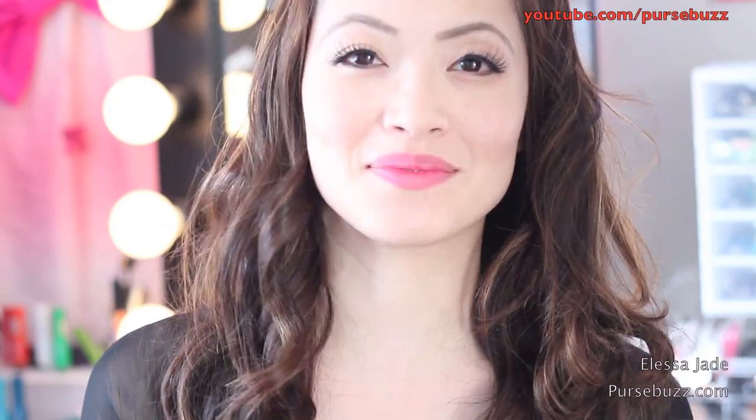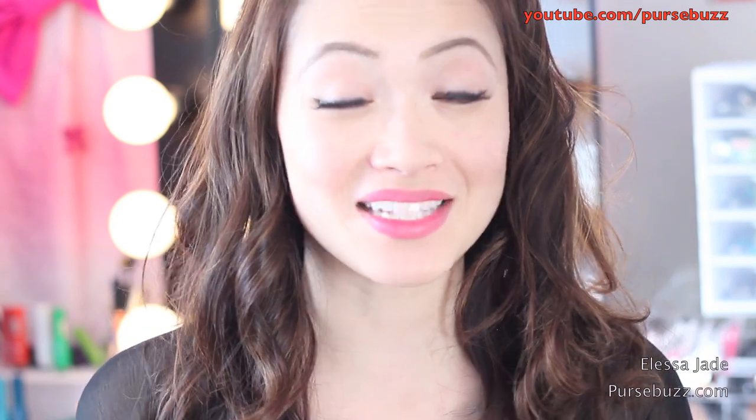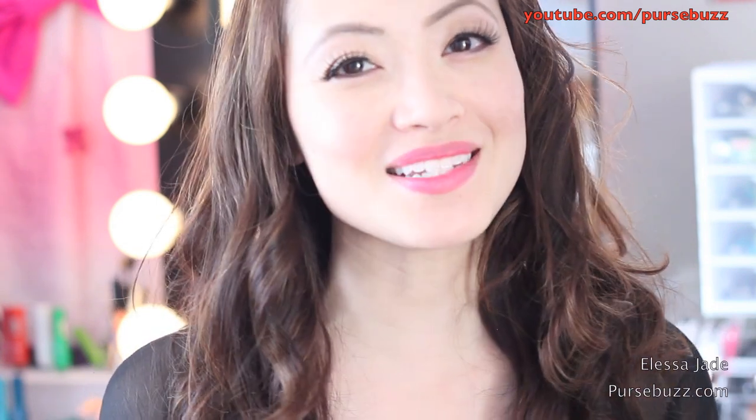Hey guys, it's Alisa and today I have some exciting news. It's really exciting for me because I love Benefit Cosmetics. This is the world premiere of the latest upcoming release, May 2012.